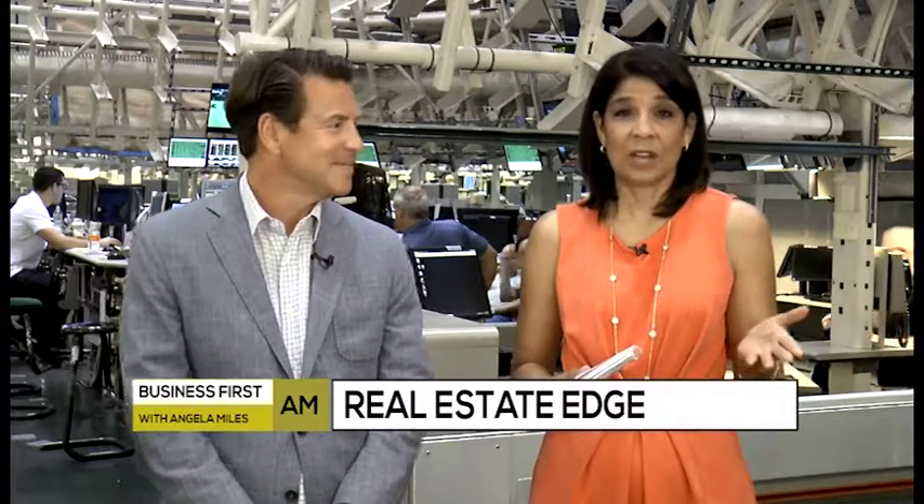On the Real Estate Edge today, joining me is Brad Wong, co-founder of App Properties, here to talk about how to get top dollar out of your home right now. A lot of people are sprucing up their places this summer and wondering what they should do.